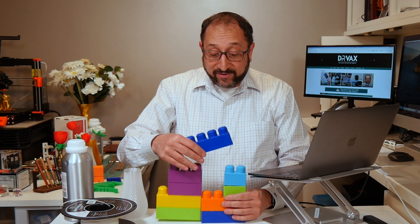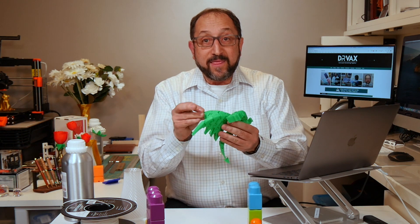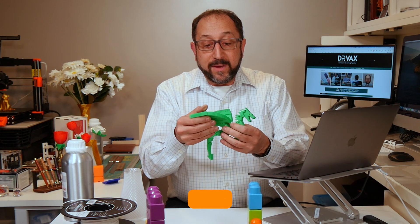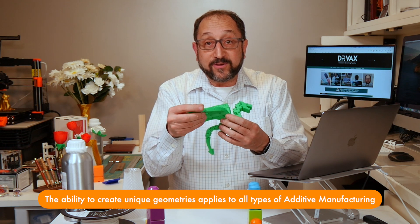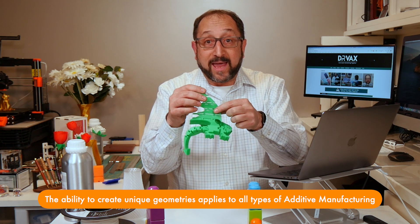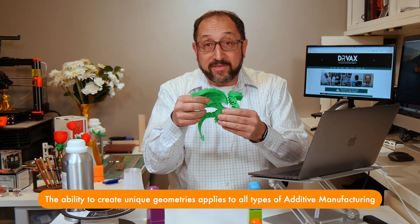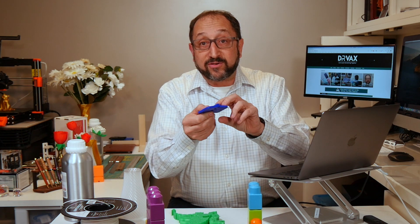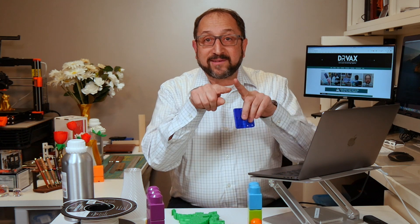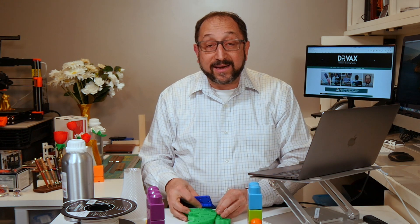Using this process, I can print a variety of objects that are very functional. The hinges in this toy are just spaces where I've left a gap, bridged over the top, and connected them together. Likewise, I can produce traditional hinges using the same processes of additive manufacturing, layer at a time.